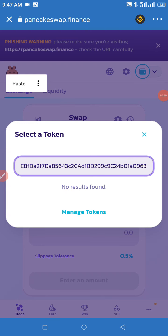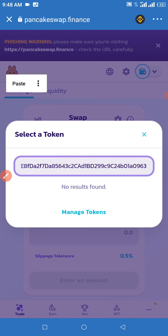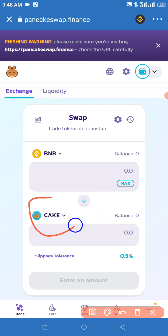Once it appears — if you see 'No results found,' click 'Manage Tokens' and do not panic. It's going to pop up right there. We need to exercise a little patience for it to pop up. Once it pops up, click 'Import.' After you click Import, the token is going to appear right there in the swap interface.